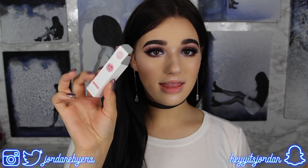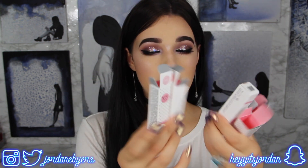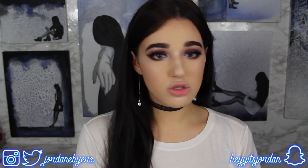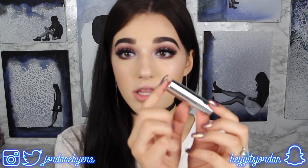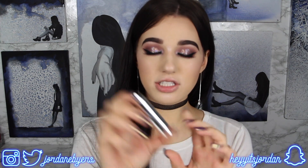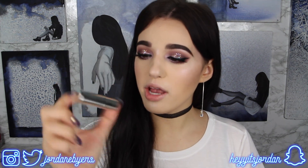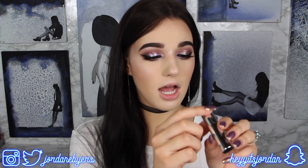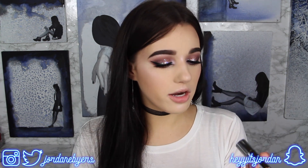Right off the bat, the packaging for these lipsticks is super cute — it's polka dot and the inside of the carton is pink. I love it, super cute, super professional. This is what the compact looks like: just a normal silver compact all the way around with the Exo Beauty symbol on the top and the shade name on the bottom. Pretty typical.